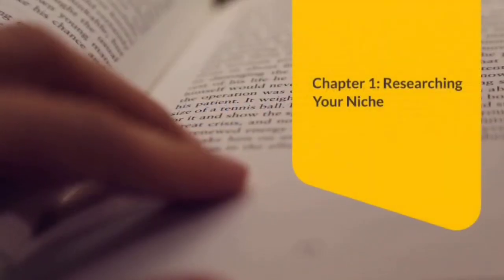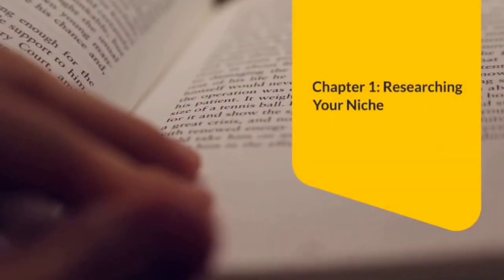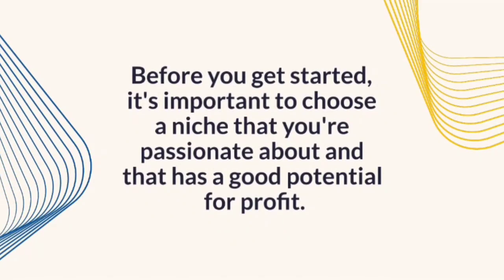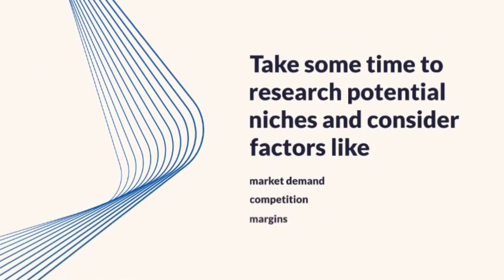Chapter 1: Researching Your Niche. Before you get started, it's important to choose a niche that you're passionate about and that has a good potential for profit. Take some time to research potential niches and consider factors like market demand, competition, and margins.